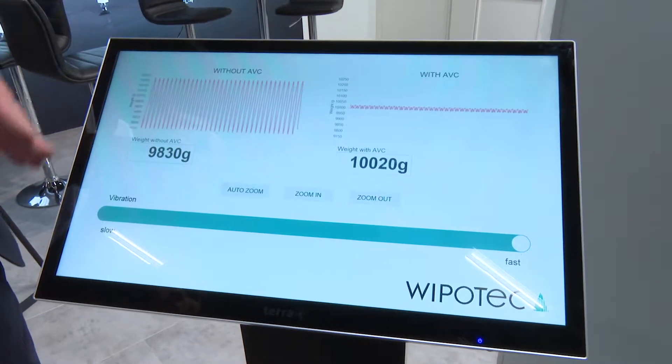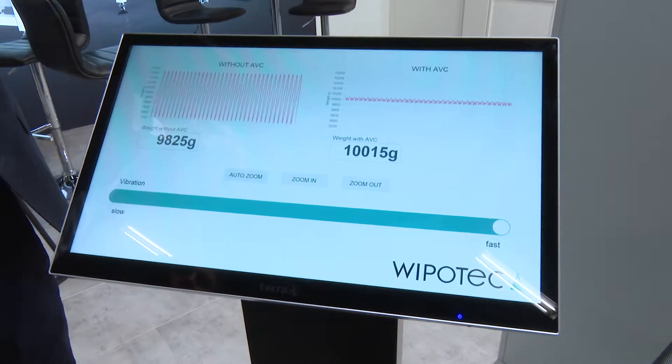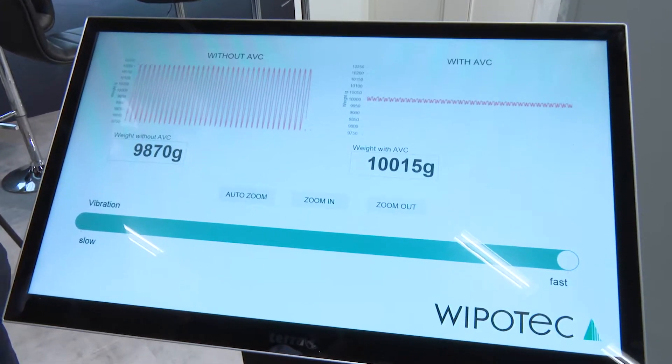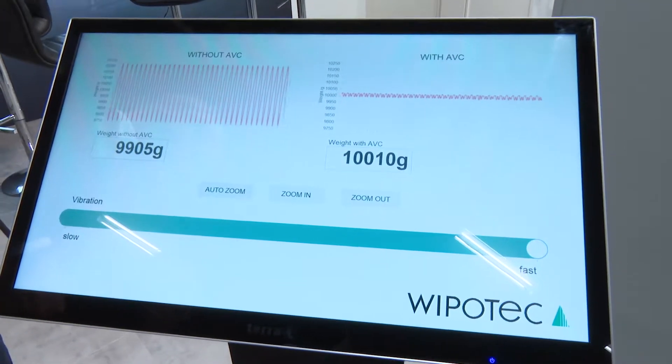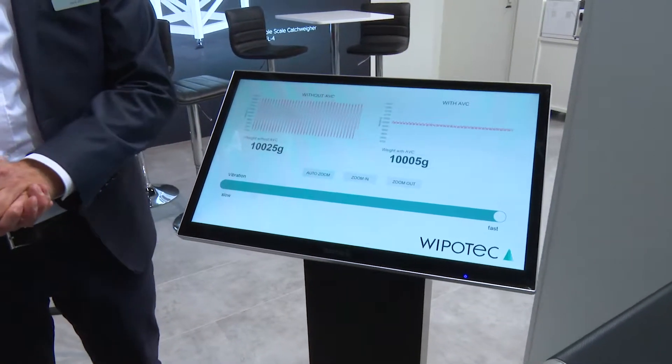The weighing result is quite stable versus without active vibration compensation. So we come to a more stable result, and at the end of the day we achieve smaller calibration values, which helps our customers to start revenue protection from a lower weight onward.